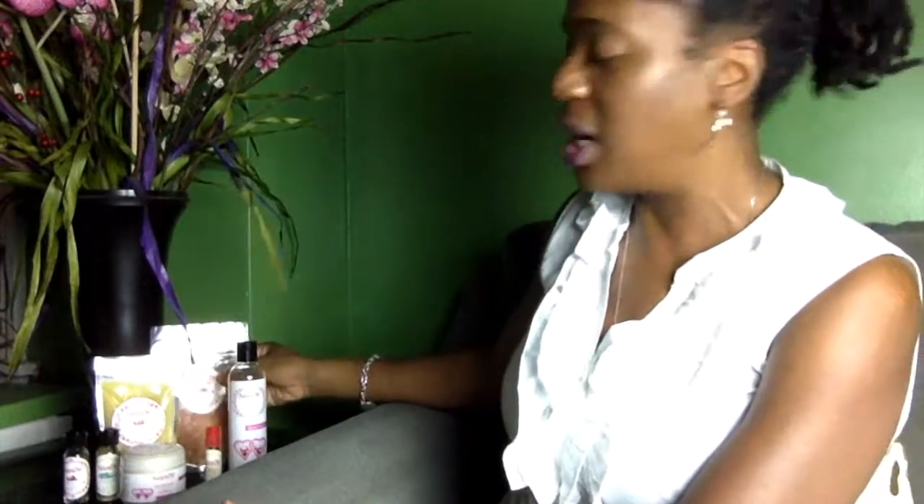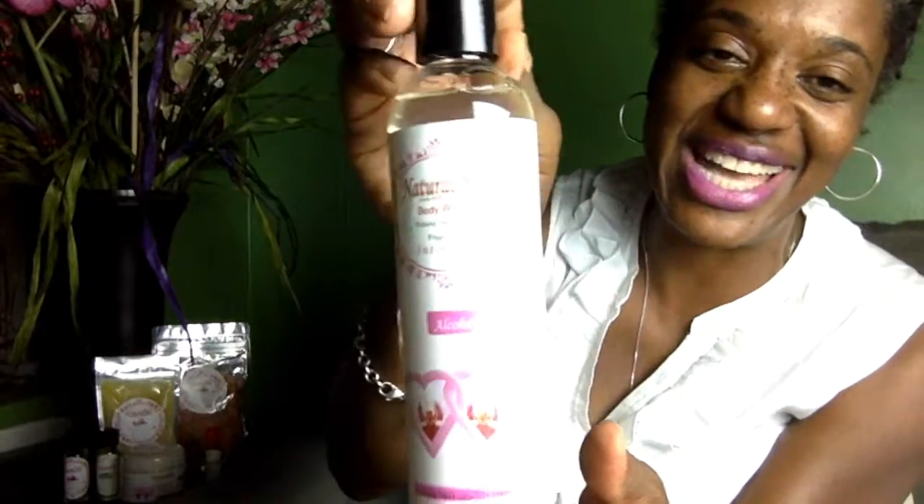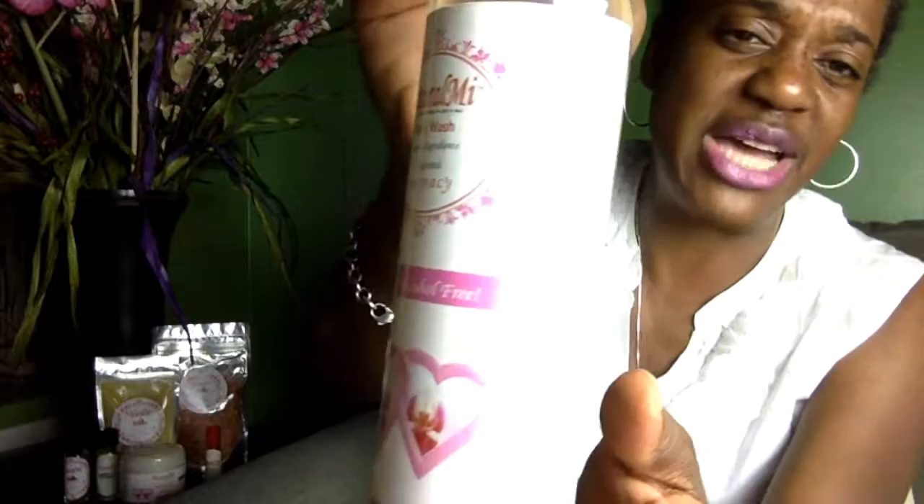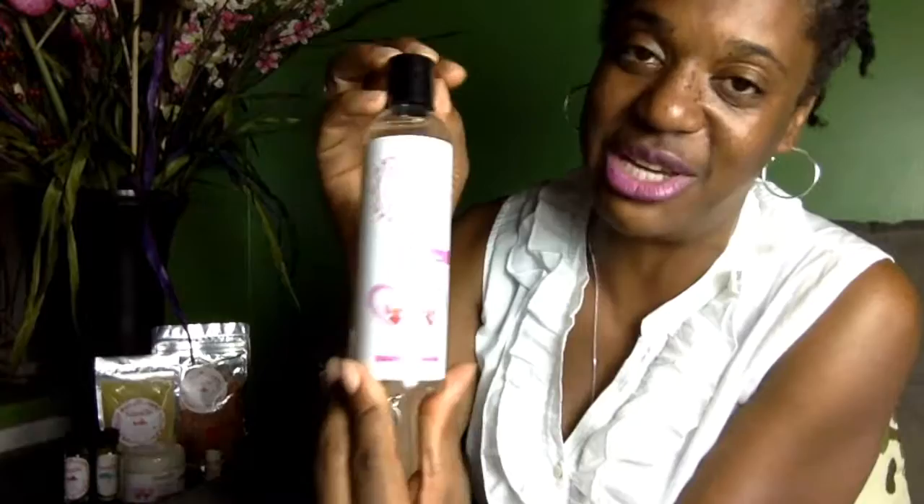The next item I want to talk about are my shower gels. My shower gels are alcohol-free. Sometimes people ask if they have a big lather — and the answer is no. They have a small amount of lathering, but they smell amazing and you will definitely get clean with my shower gels.